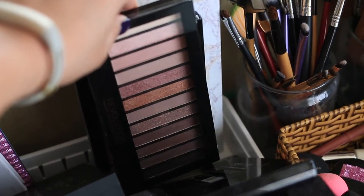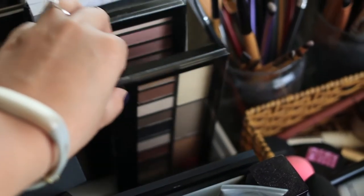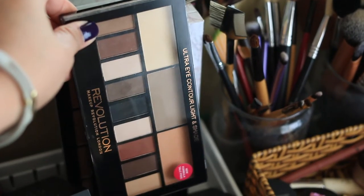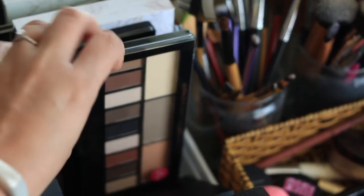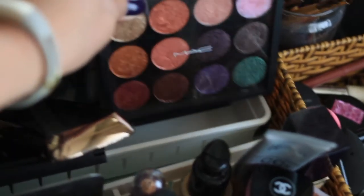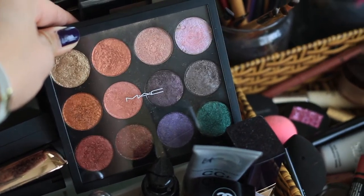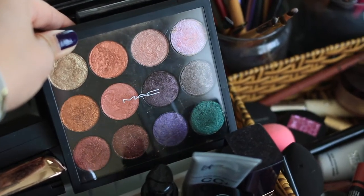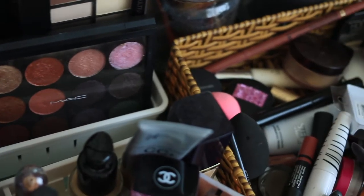I'm keeping my Revolution Ultra Pro Glow Highlighting Palette. I'm keeping my Makeup Revolution Iconic 3 palette, which is a dupe for the Naked 3. I'm keeping my Makeup Revolution Light and Shade palette, a dupe for the Charlotte Tilbury Shade and Light palette. I'm also keeping this palette of pressed pigments from TKB Trading that I pressed myself — definitely keeping that, I love it.